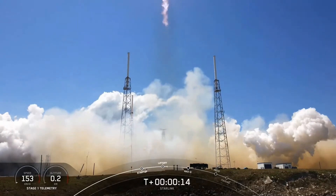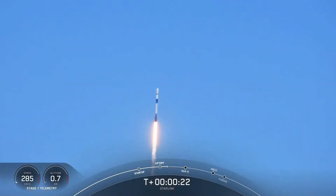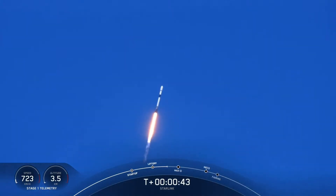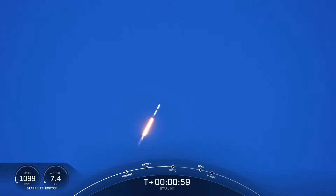Falcon is pitching downrange. Falcon 9 has successfully lifted off from Cape Canaveral Space Force Station carrying our stack of Starlink satellites to orbit. Nominal power and telemetry. Max-Q is the next major event coming up here shortly, which will now be throttling down the M1D engines on that first stage. Vehicle is supersonic. The weather is looking beautiful, clear skies with an amazing view of Falcon on ascent.